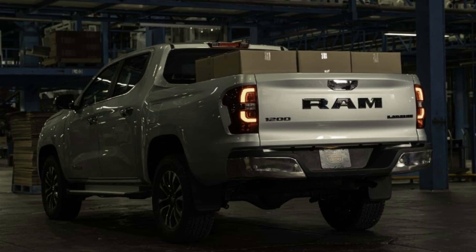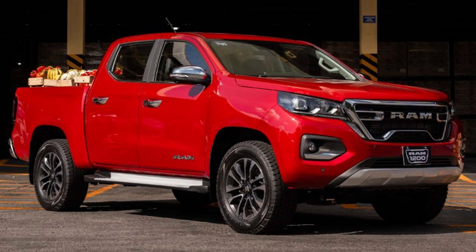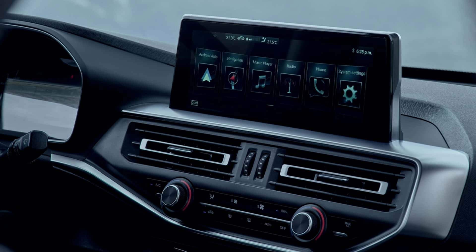All variants share the same 2.4 turbo gasoline engine producing 210 horsepower and 32.6 kg·m of torque. There are six gears in the gearbox, available in either automated or manual form, and four-by-four traction is included.